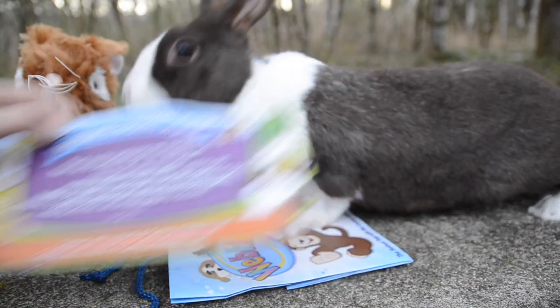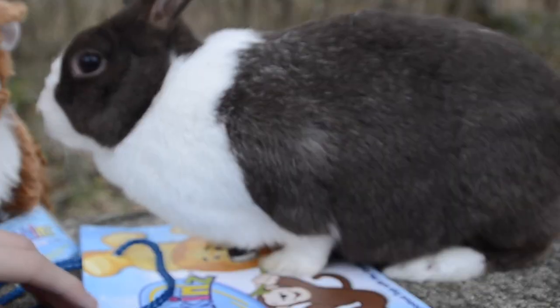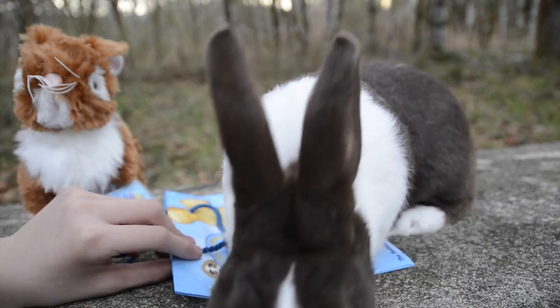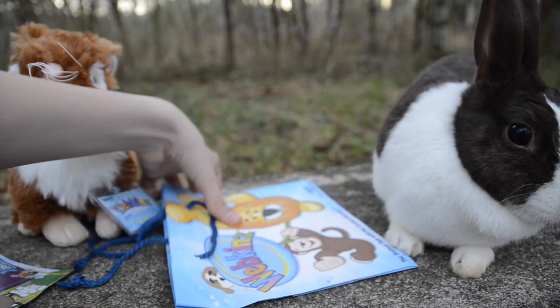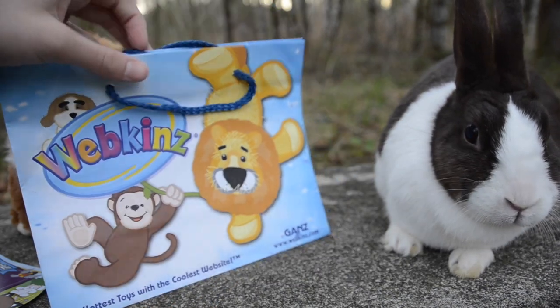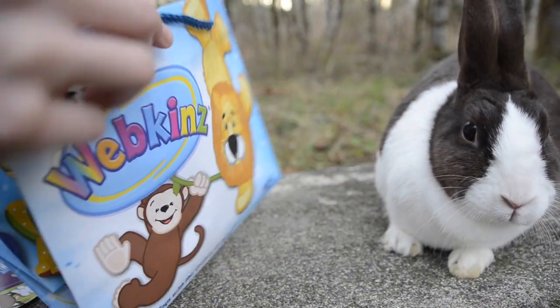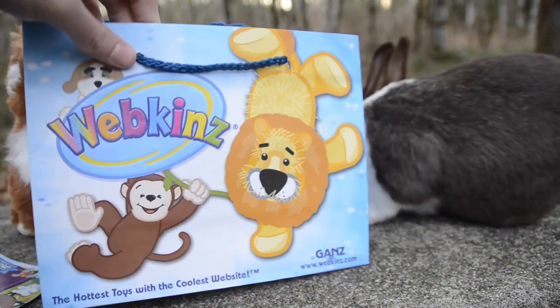So I got one of these and then I got my first ever Webkinz bag, which is really cool because I have never had one of these. So that's cool.